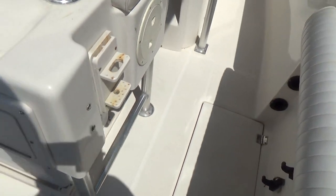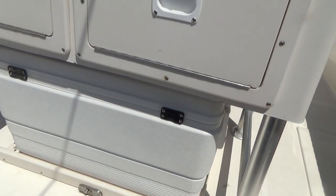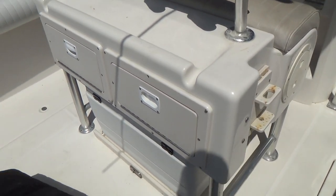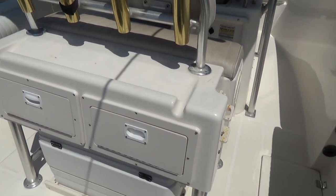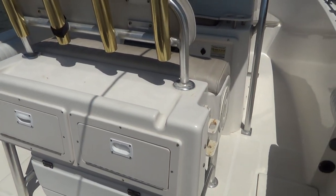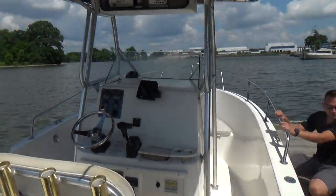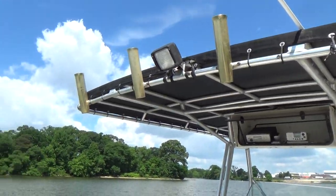You have a nice cooler storage area underneath here that slides in and out for beverages, bait, fish, or whatever. There's also tackle storage behind the console on the leaning post. The boat also has rocket launchers on the T-top.